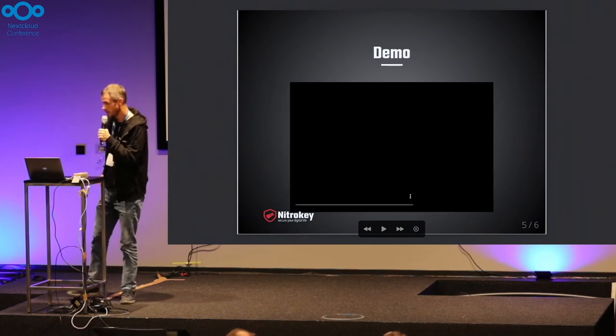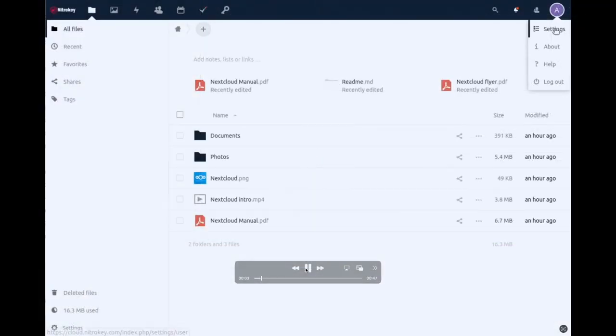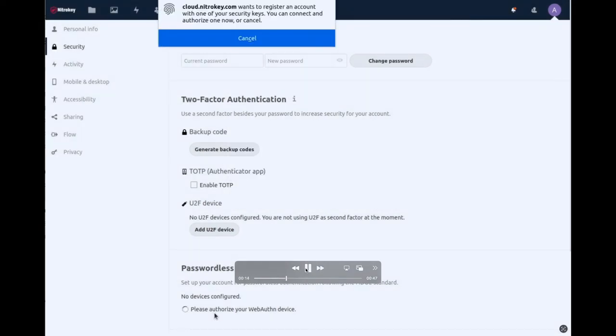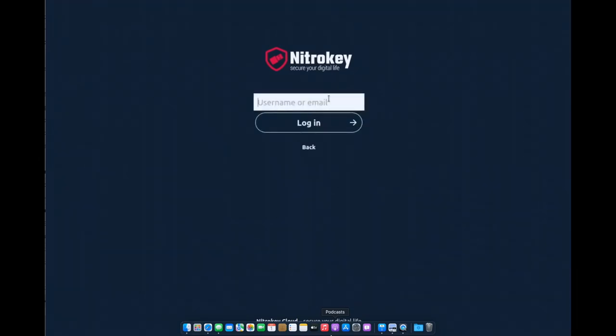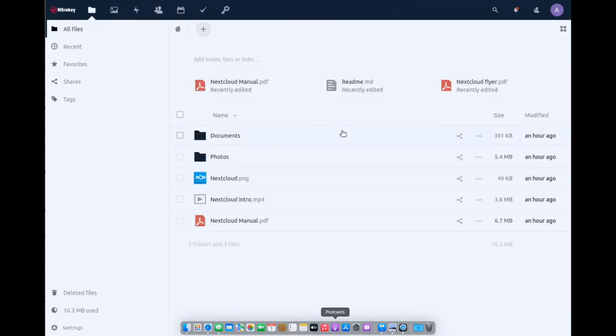Now a quick demonstration. That's a very short demo because it's super easy. As you can see, we are in Nextcloud going to user settings, the security tab, where you find the section for passwordless authentication to register a new Nitro key. Press the device for confirmation, give it a name in case you have multiple devices, and your Nitro key is added to your account. Next time you log in, choose 'login with the device,' enter your username — there's no password prompt — touch the Nitro key for confirmation, and you're logged in.